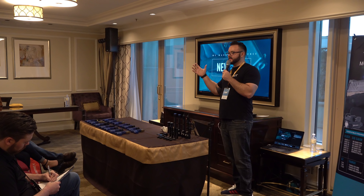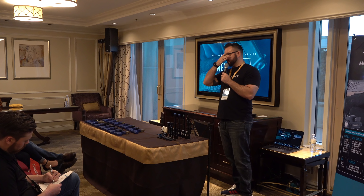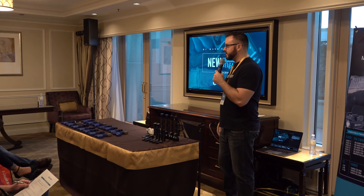All right, cool. Well, thank you guys so much for coming today. We really appreciate it. I know you guys are really busy being here at SHOT Show. Thank you so much for joining us.